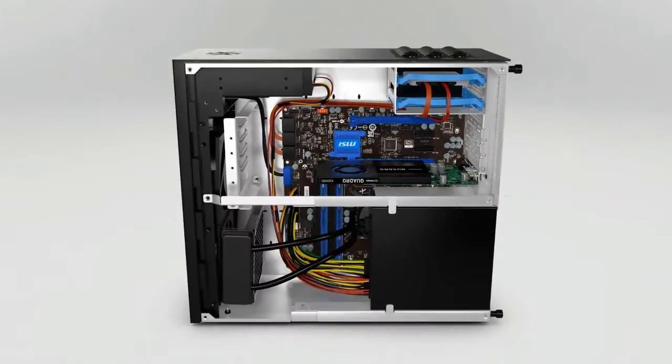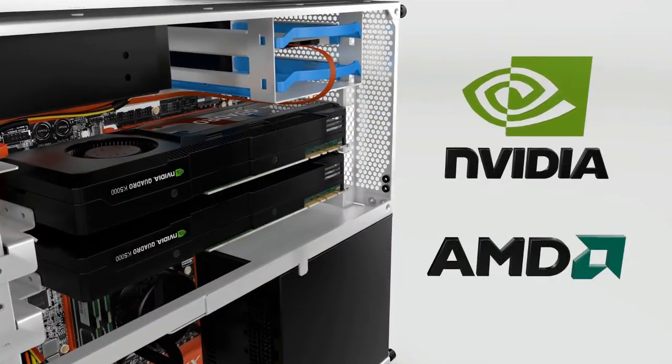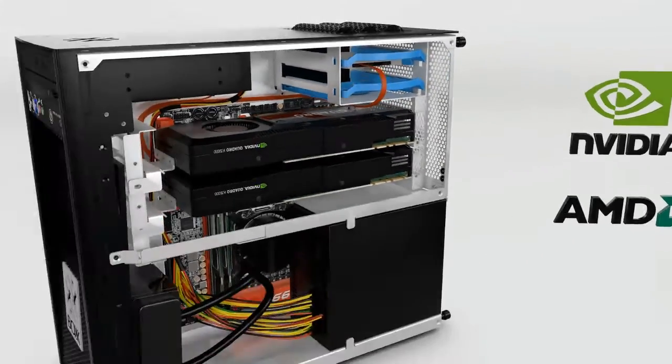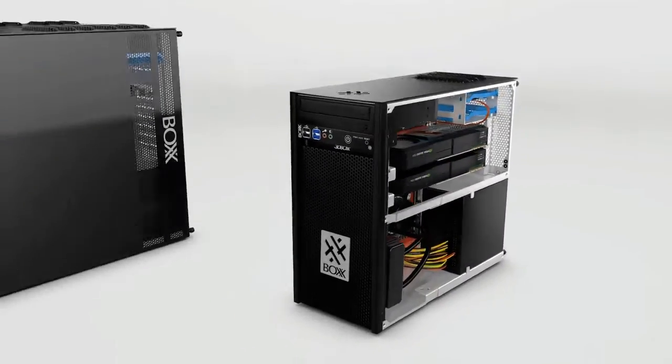Thanks to expert Box Labs Engineering, we offer two full-length professional graphics cards from AMD or NVIDIA in addition to safe overclocked performance. All of these incredible features are masterfully engineered into the most compact workstation we've ever designed, much smaller than its bigger brothers.